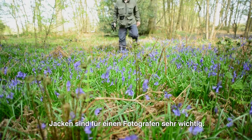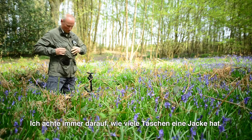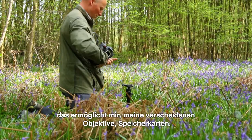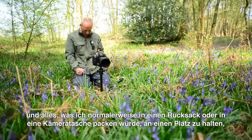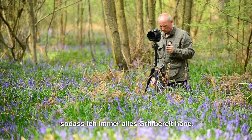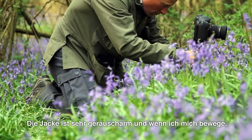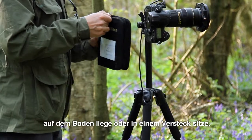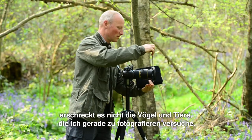Jackets are very important as a photographer. The areas I tend to look for are how many pockets the jacket has — the Contraveller has 12, which enables me to put my different lenses, memory cards, and everything I'd normally carry in a rucksack or camera bag all in one place. It's a silent jacket, so whether I'm lying on the ground, sitting in a hide, or moving my arms to take a picture, it doesn't disturb any of the birds or animals I'm photographing.